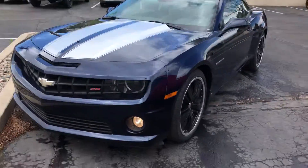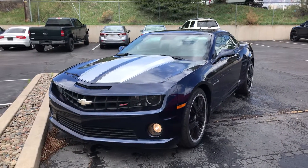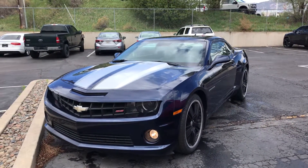Hey Rocky, how are you? This is Sean over at Red Nolan Pre-Owned. I wanted to show you this 2010 blue Camaro SS. I know we have some stuff going on for you — you have a trade, and you're looking to get some financing — so I thought this would be a nice little piece for you. We have that stuff in the works and we're checking it out for you.